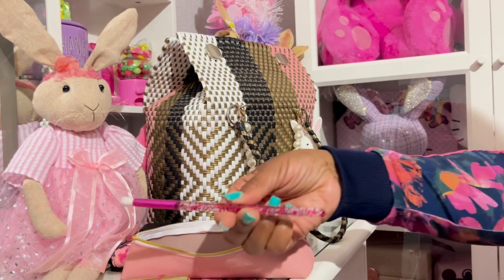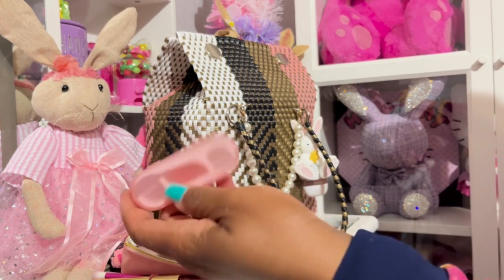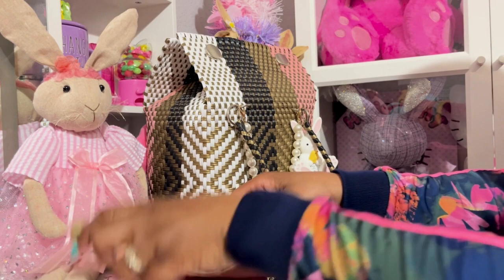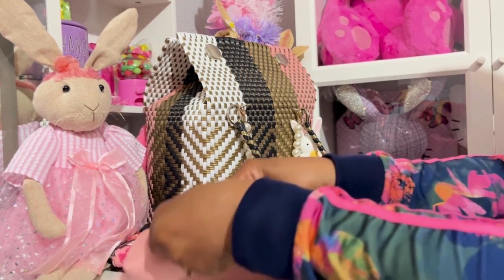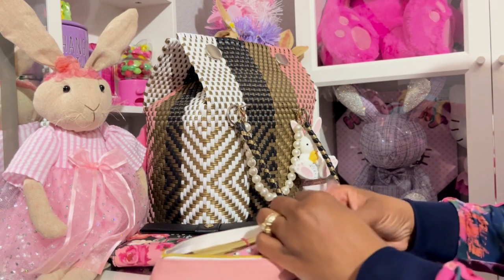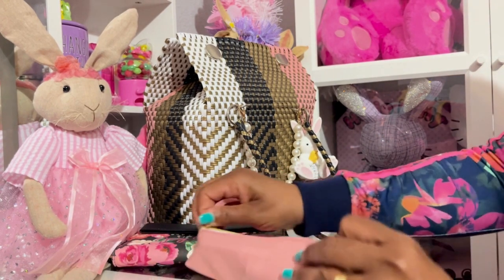I have this Hello Kitty makeup brush, and then I got this dental floss — I got those from Temu. This is a skinny little pouch. I'm used to the ones that are a little bit bigger. I think I got these from Amazon and it was four in the pack, three or four in the pack.